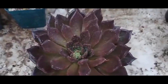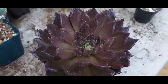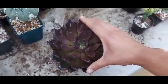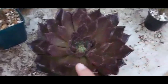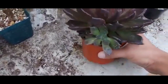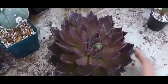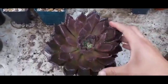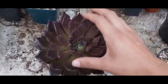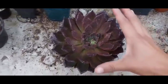Esta tanda viene con una planta solita: Echeveria Black Primes también, súper grande, mucho más grande que las anteriores, a punto de florecer y reproduciéndose desde abajo. Entonces tenemos una planta grande, a punto de florecer, ya reproduciéndose. Esta está en $130 pesos — Echeveria Black Primes XL.